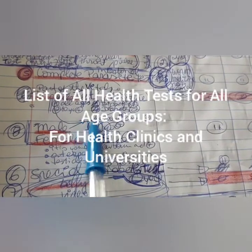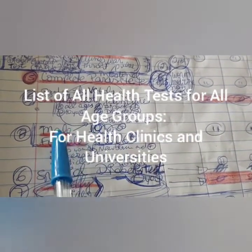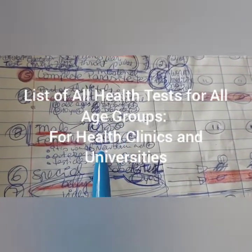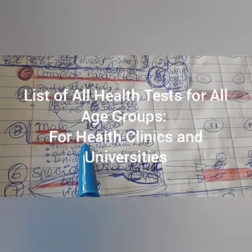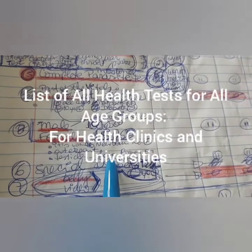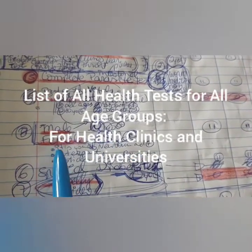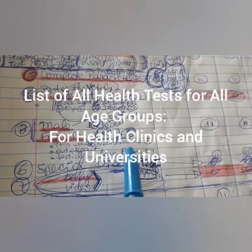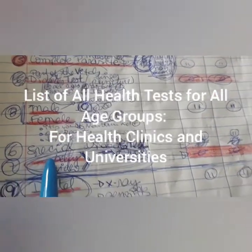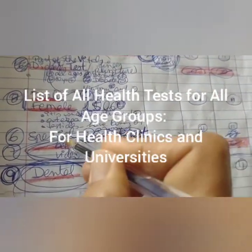That will be from newborns all the way until the elders — check everything really properly. Is it normal? Is it not normal? Is it abnormal? All the details. For males, they're going to see whether they have testicles, whether they are dropped or not. They check the outer part and also the inner part.